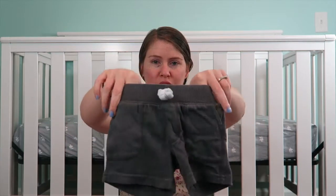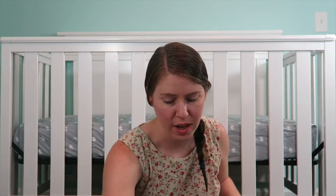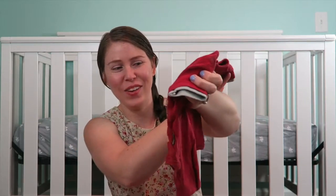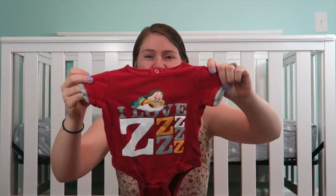Got some little shorts — these are going to be like play shorts for playing outside, getting dirty. Oh, this one's a really cute one I forgot about. Look, it's Sleepy! It says 'I Love' — that is so cute.